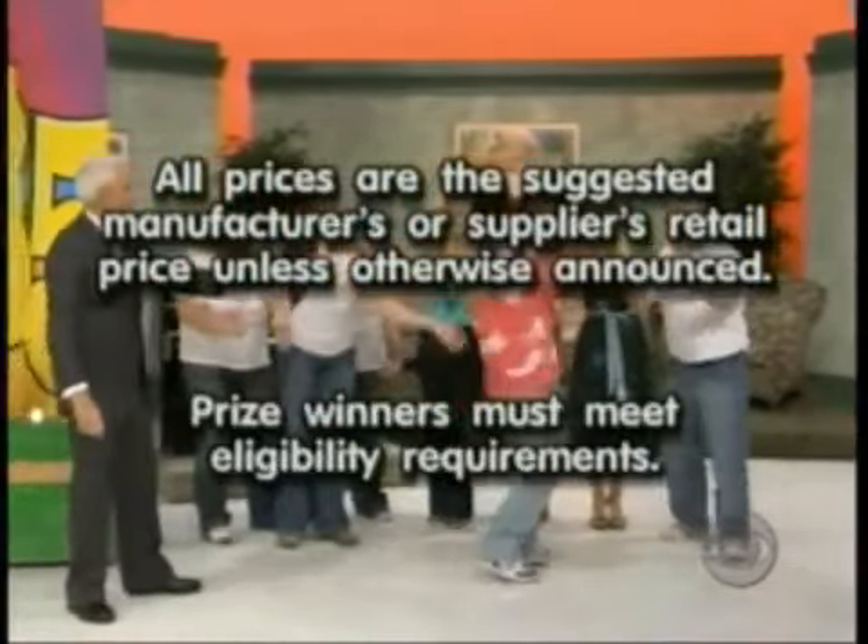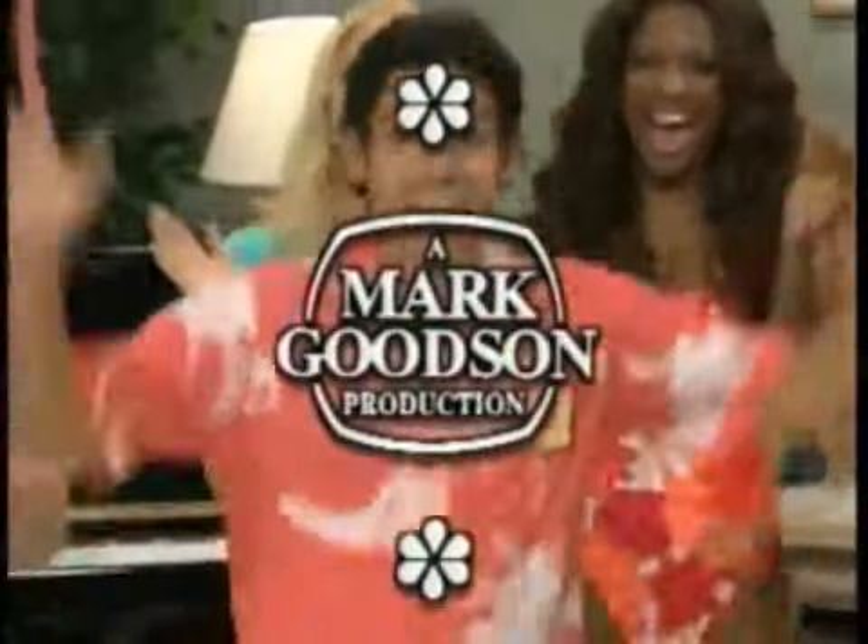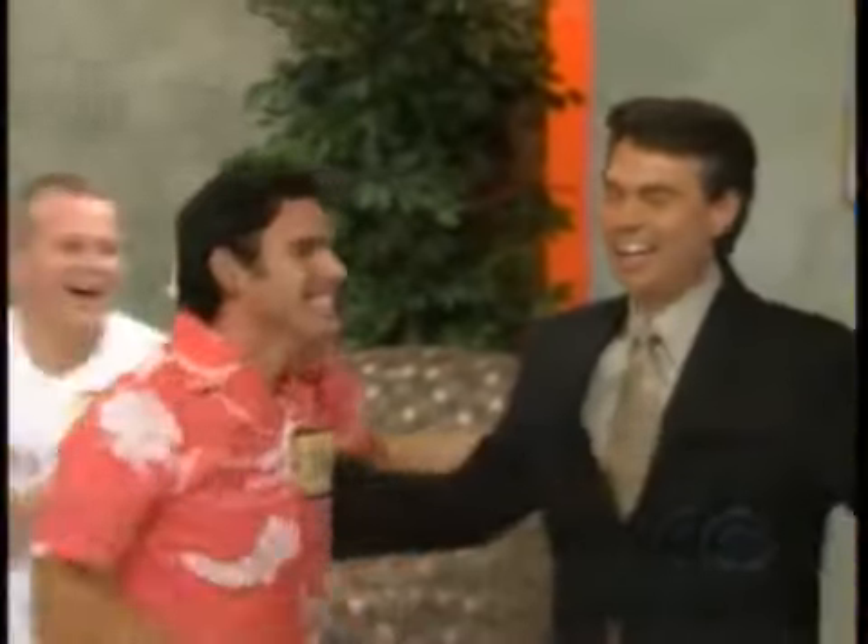This is Richfield speaking for The Price is Right. I'm Mark Goodson, Television Productions.